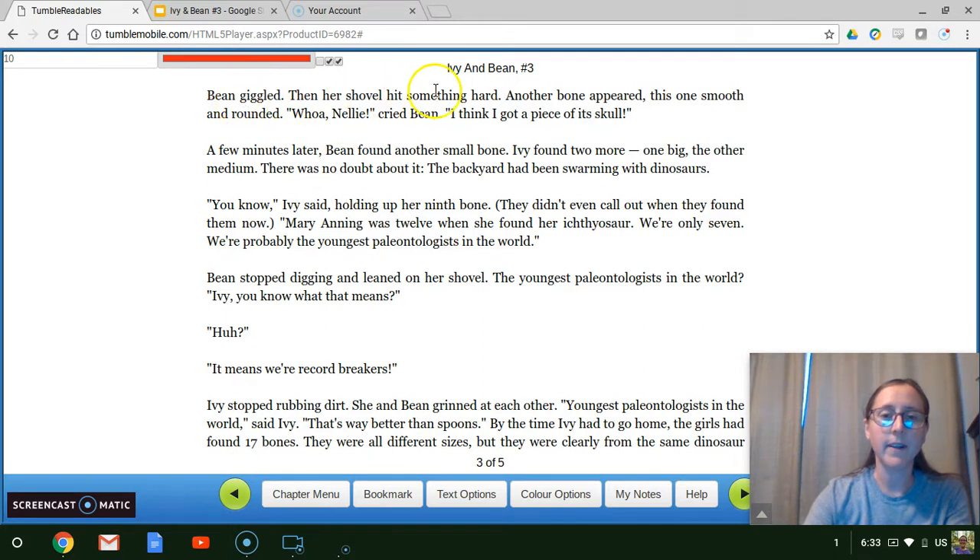Bean giggled. Then her shovel hit something hard. Another bone appeared — this one smooth and round. "Whoa, Nellie," cried Bean. "Bean, I think I got a piece of its skull." A few minutes later, Bean found another small bone. Ivy found two more, one big, the other medium. There was no doubt about it — the backyard had been swarming with dinosaurs. "You know," Ivy said, holding up her ninth bone — they didn't even call out when they found them now — "Mary Anning was 12 when she found her ichthyosaur. We're only seven. We're probably the youngest paleontologists in the world." Bean stopped digging and leaned on her shovel. "The youngest paleontologist in the world? Ivy, you know what that means." "Huh?" "It means we're record breakers." Ivy stopped rubbing dirt. She and Bean grinned at each other. "Youngest paleontologist in the world," said Ivy. "Ivy, that's way better than spoons."